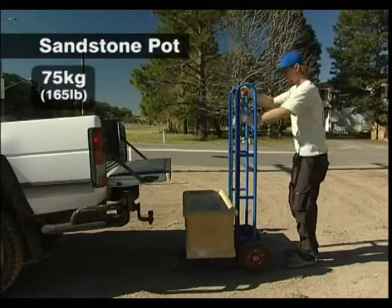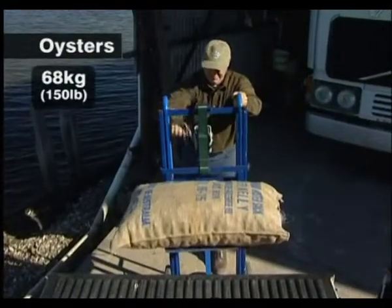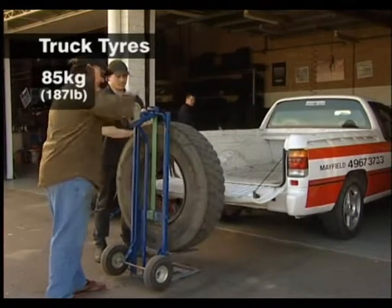A garden nursery has more than its fair share of difficult lifting jobs. Farm workers often handle heavy bulky objects, especially for lifting and packing. Truck tyres are big. The Ergonomic Trolley makes the job easy.